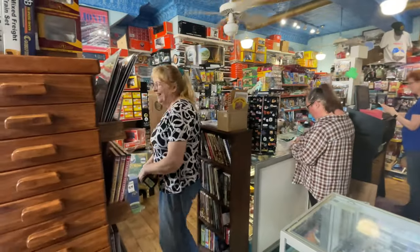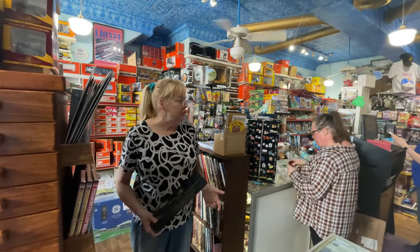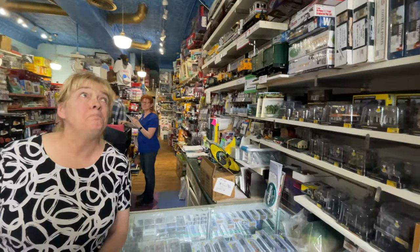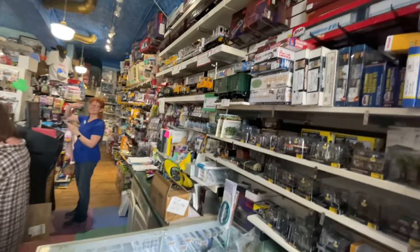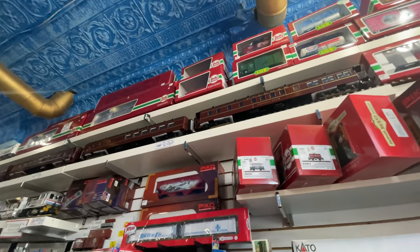Suzanne thanks everyone for coming in and hopes they've been inspired. The store is open seven days a week. Their train master Russell is out of town this weekend at a train show in Columbia, South Carolina. If you're ever in Ashland, Virginia, come stop by Tiny Tim's Trains — everything from big G to little Z.